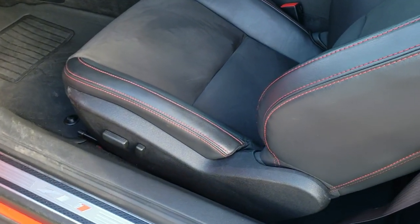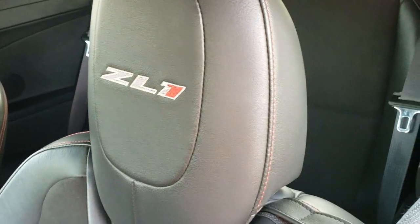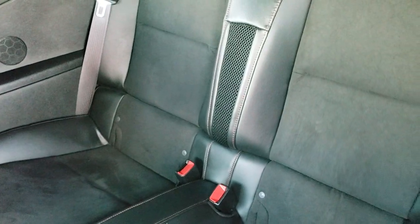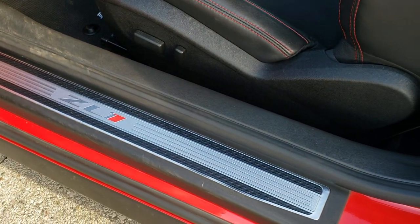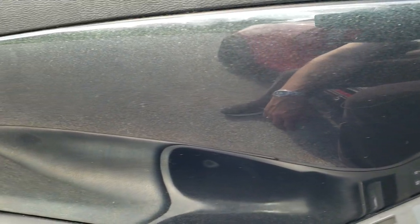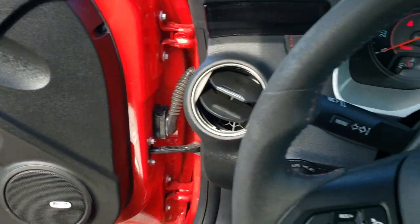Inside, the ZL1 package gives you the black leather and suede interior. There are no rips or tears on the seats — you get the ZL1 stitched into the backrest. Back seats are in great shape as well, no rips or tears back there. It does have the latch child safety system. You've got the ZL1 door sill plate, a really cool black metallic door trim, power windows, power locks, power mirrors, and Boston sound.